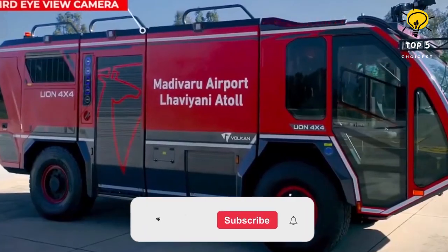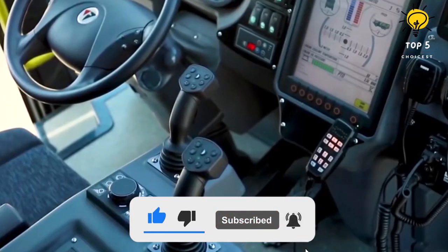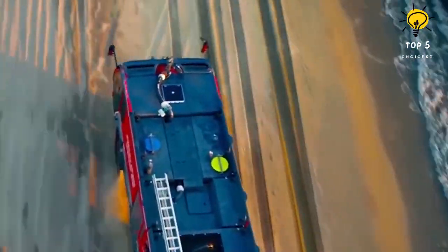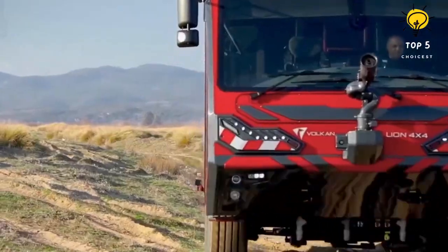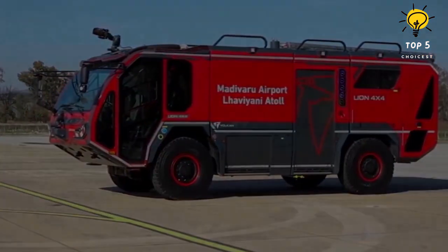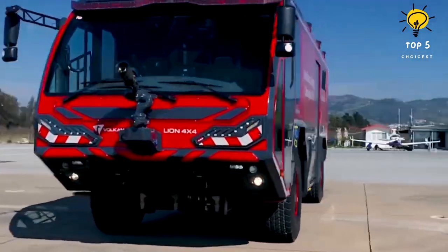Furthermore, it is outfitted with external cameras, 360-degree vision, touch screens, and a range of controls. Able to traverse any terrain, this truck can accelerate from 0 to 50 miles per hour in just 25 seconds. Its tanks hold 1,500 gallons of water, 210 gallons of firefighting foam, and 115 pounds of firefighting powder, making it well prepared to tackle emergencies head-on.